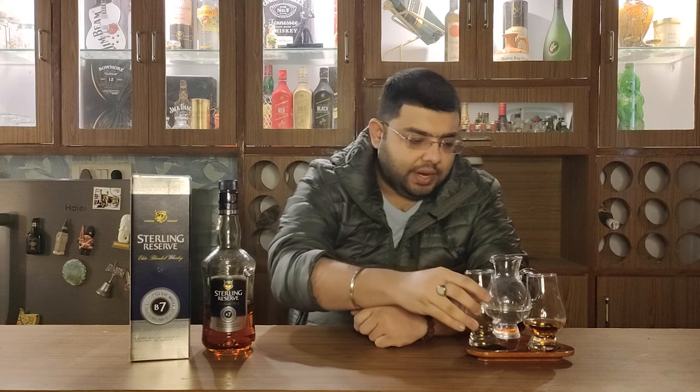On the taste, the oakiness is coming out, but it is a very faint note on the back of the palate. The mouthfeel is medium. It has a medium to long finish — I can feel flavors of fruit, honey, and oakiness on the palate. Let's go ahead and add a dash of water for comparative tasting.